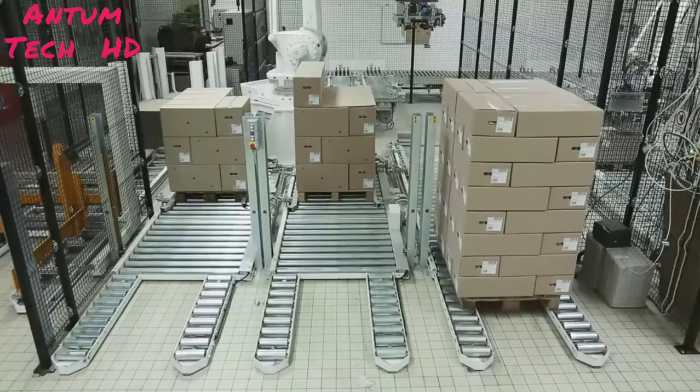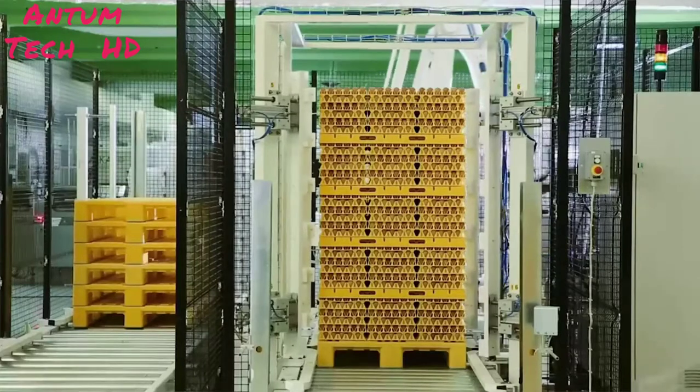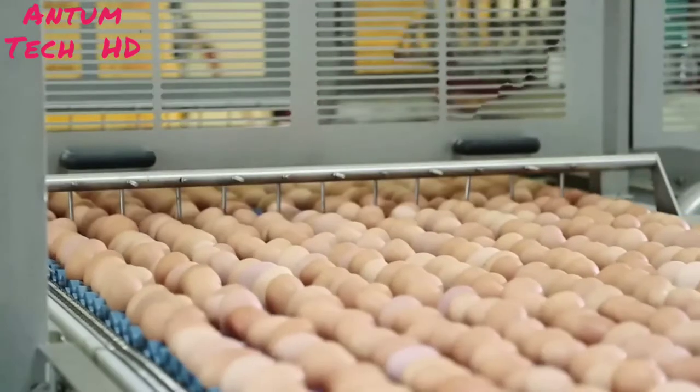However, robotic automation is not only a question of reducing labor – it relates just as much to increasing biosecurity, product quality, and maximizing the yield.